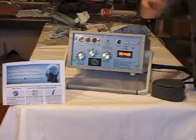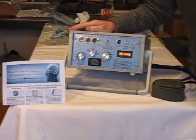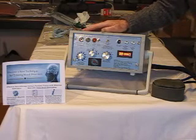Hi, I'm Dr. John Stewart. I'm the inventor of the first transcranial magnetic stimulation device, TMS.